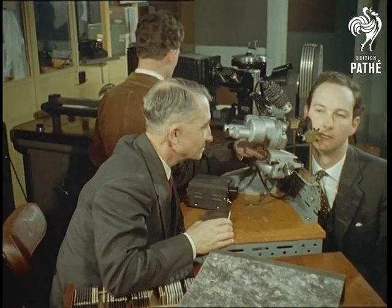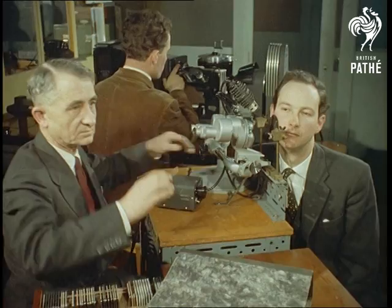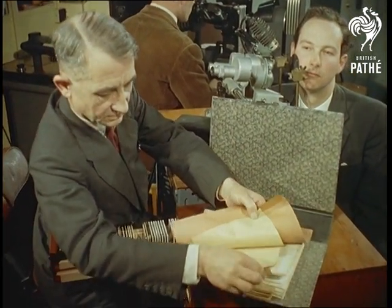An average face — that thing that peers dejectedly back at us from the mirror each morning — sprouts approximately 25,000 separate bristles. Each beard has its own growth characteristics and can be used to identify an individual as surely as Scotland Yard can by fingerprints.